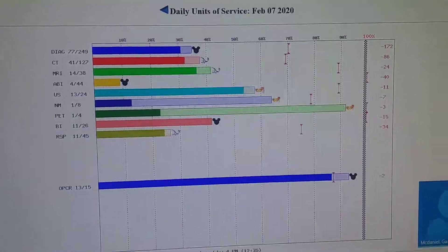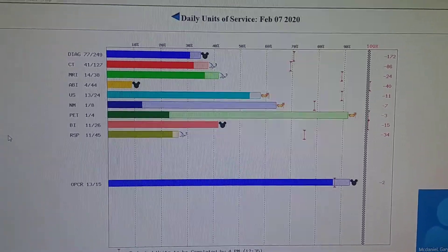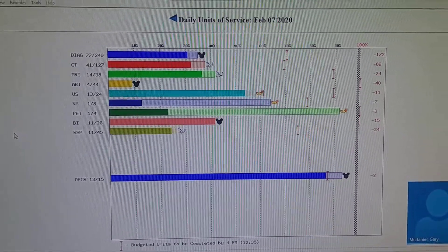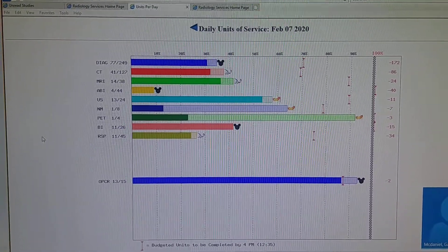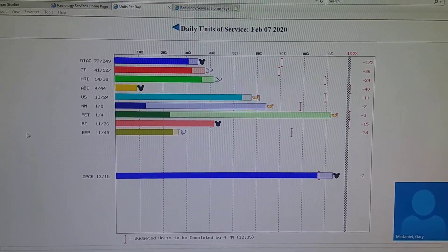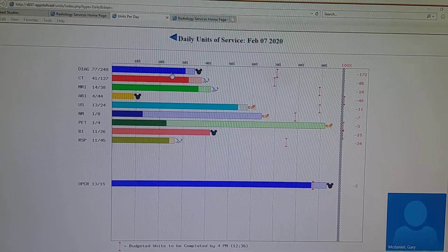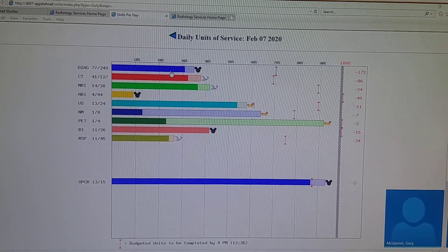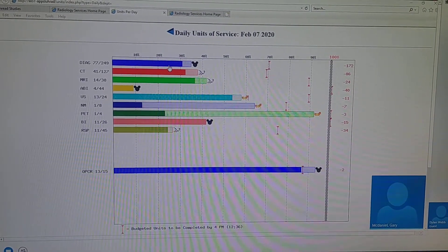How does this display for the leads or the technologists in the areas? Can they just pull it up on a web page like this? They can. You can just save it as a favorite. That's exactly right — they can save it as a favorite and bring it up. This is the daily one, used mainly by me just to see where we are. Most people don't really use it for flexing anymore — we're so busy.